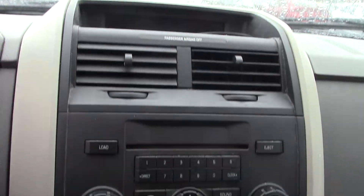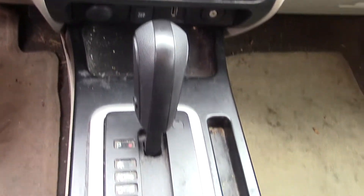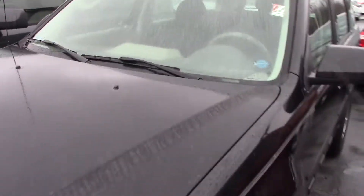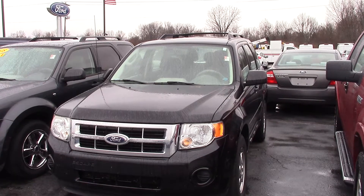And that is the 2011 Ford Escape. To see this vehicle, please call the dealership at 317-852-2231 and ask for Mitchell Dotson. Thank you.